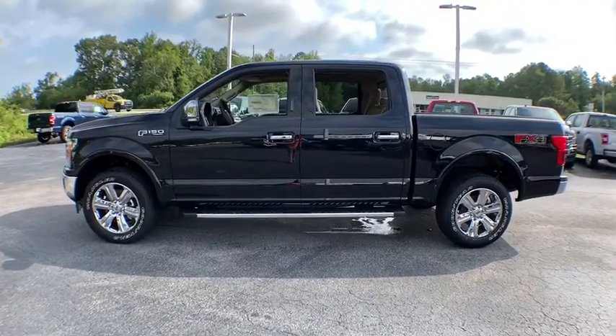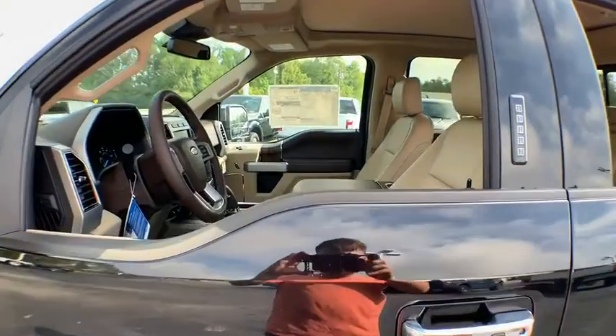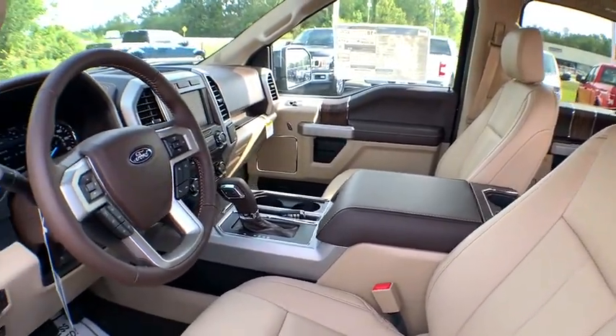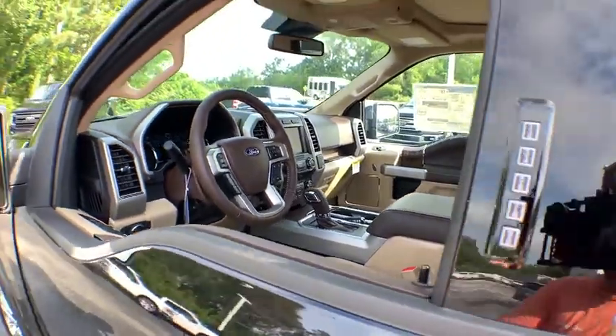Here are some of this vehicle's great options: Navigation system, traction control, power passenger seat, dual airbags, power steering, four-wheel disc brakes, center armrest.